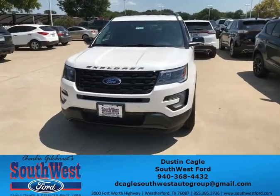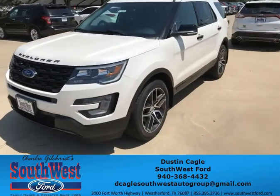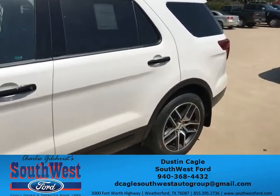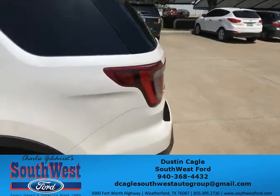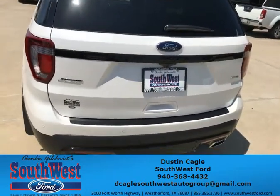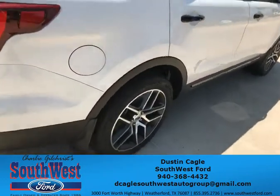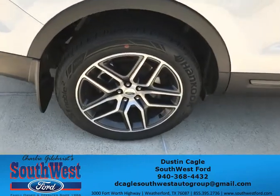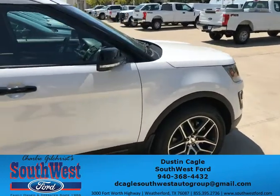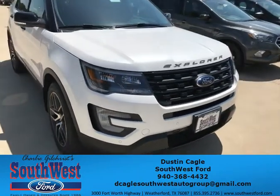Hi, this is Dustin from Southwest Ford, and I'm going to go ahead and show you a 2017 Ford Explorer Sport. This is a four-wheel drive vehicle. It has a 3.5-liter V6 engine with an EcoBoost, and a six-speed transmission. It also has 20-inch wheels, as you can see right here. The exterior color on this bad boy is a white platinum — a beautiful tricolor.